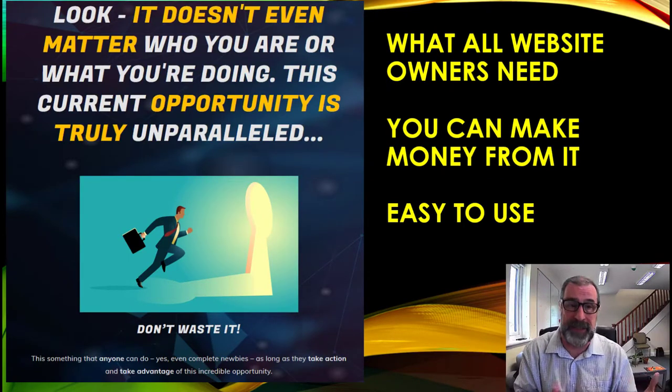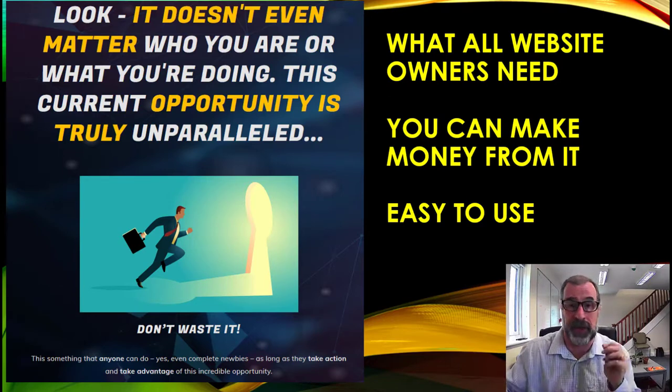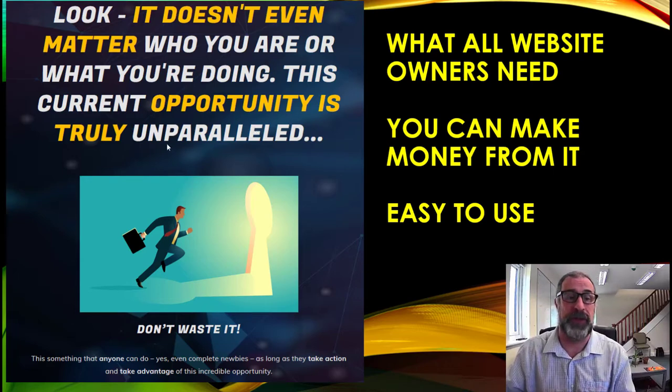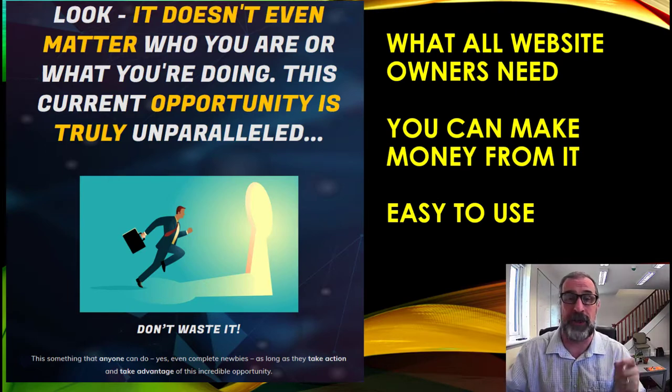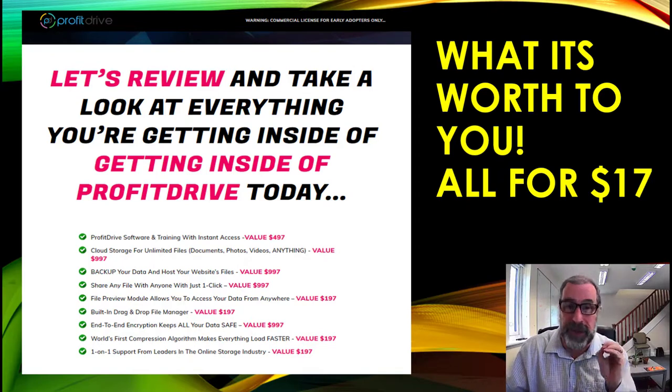Every website owner needs storage and you can make money from it — it's very easy to use. Don't waste time on this; it's a current opportunity that is truly unparalleled. I've never come across anything where people can offer this kind of storage for this kind of fee. It's a one-off fee of just $17 to have this product and be able to make money from it — you'll make a lot more than $17.